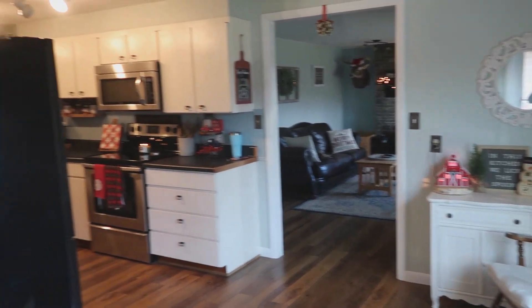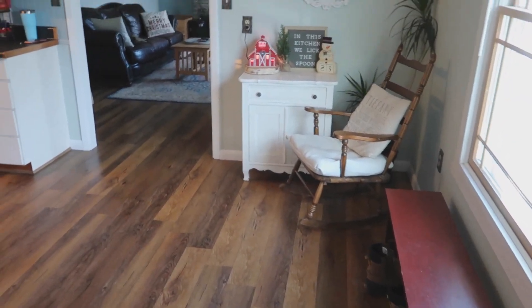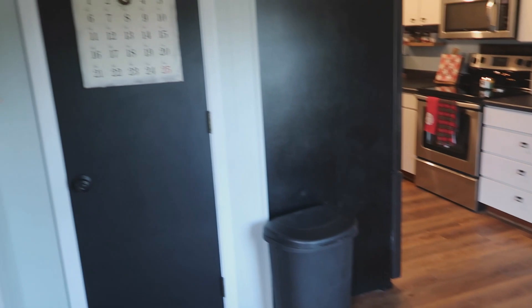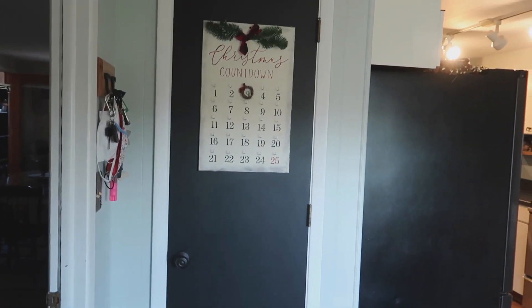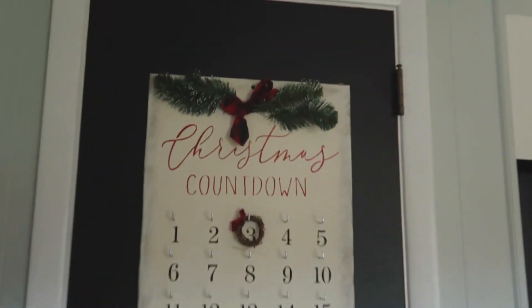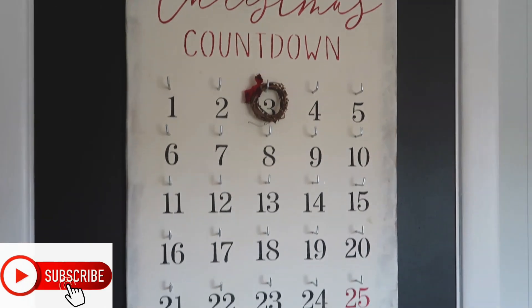Walking in from the front door, this used to be our dining room but I made it more of a walkway with a place to take your shoes off. Over to the left is the pantry door, and I have our little Christmas countdown — I actually made this with a group of friends, so you won't be able to buy it.